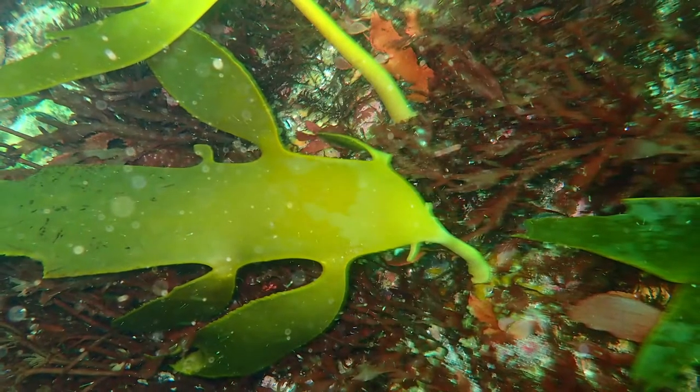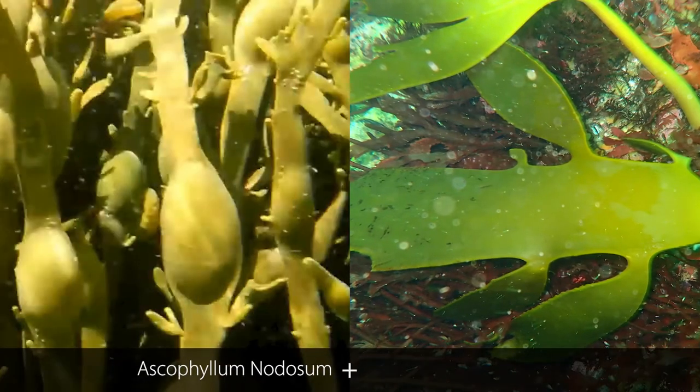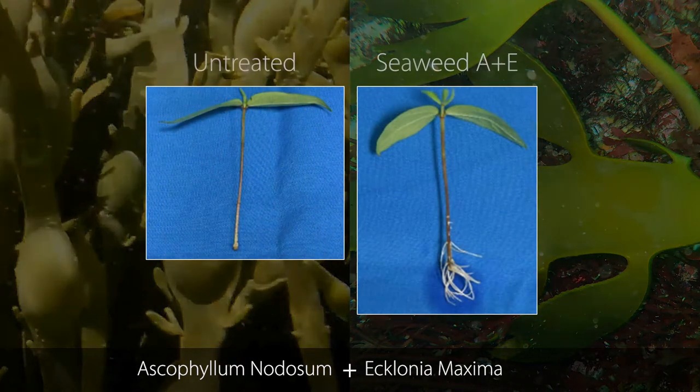Additionally, recent work with a South African source of seaweed, Ecklonia maxima, has demonstrated that this seaweed source supports enhanced root length and density relative to either of these sources by themselves.